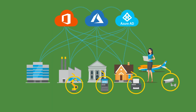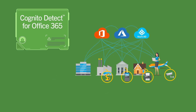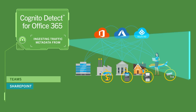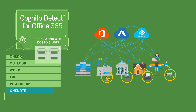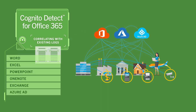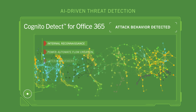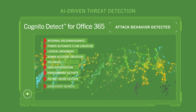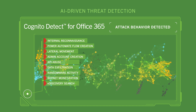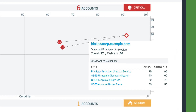Here's how it works. Vectra first extracts rich metadata from all your Office 365 and Azure AD logs — and we do mean all — across your entire Office 365 ecosystem, and regardless of which device or account it comes from. This allows our AI-driven threat detection to spot compromised Office 365 and Azure AD accounts and malicious insiders based on how they act.